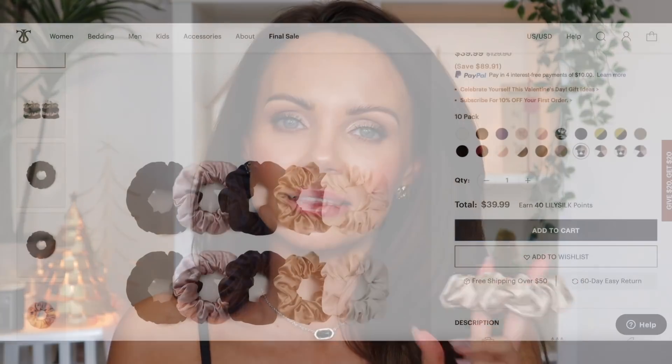The other silk face masks I have — the band is silk and it slips all over the head, so it doesn't stay on. But this one has a velvet band, so it actually adheres to the hair and doesn't slip and slide all over my head. This is actually the first face mask I've used that stays on my face all night, which I'm quite impressed with because I didn't think that was possible. And I'm also loving these silk scrunchies.